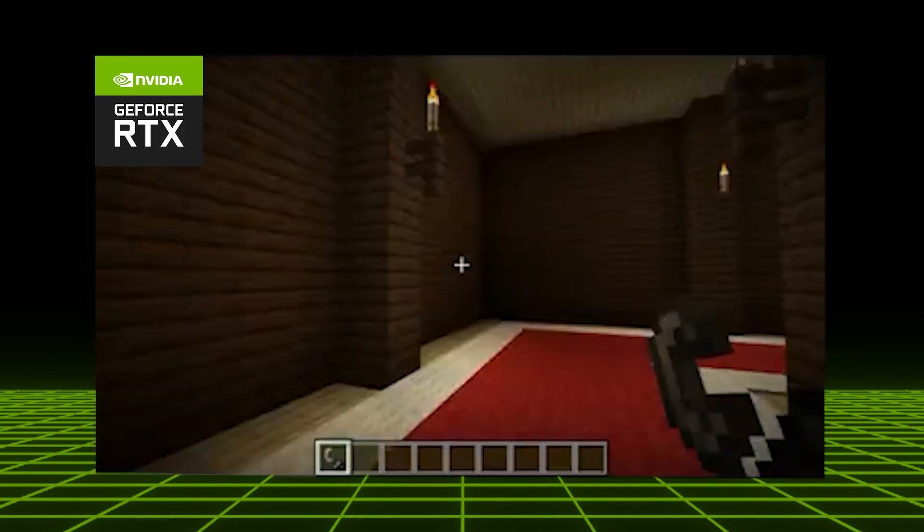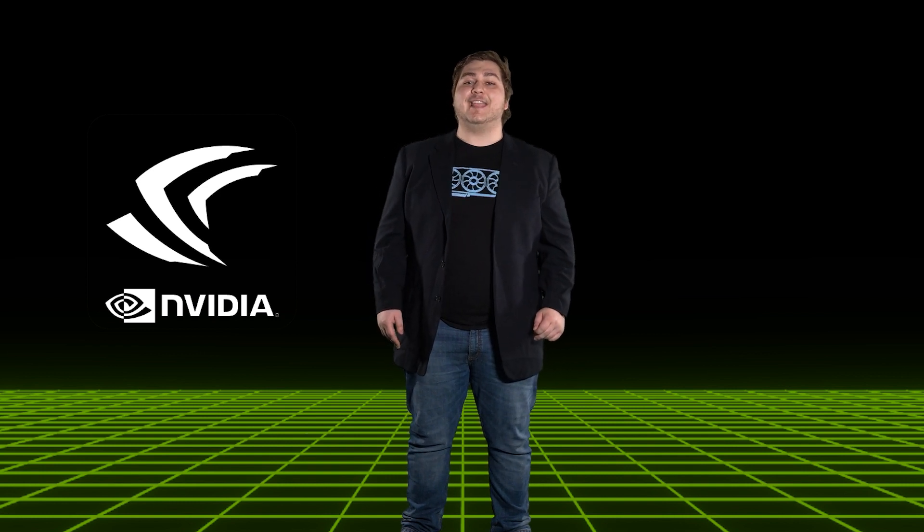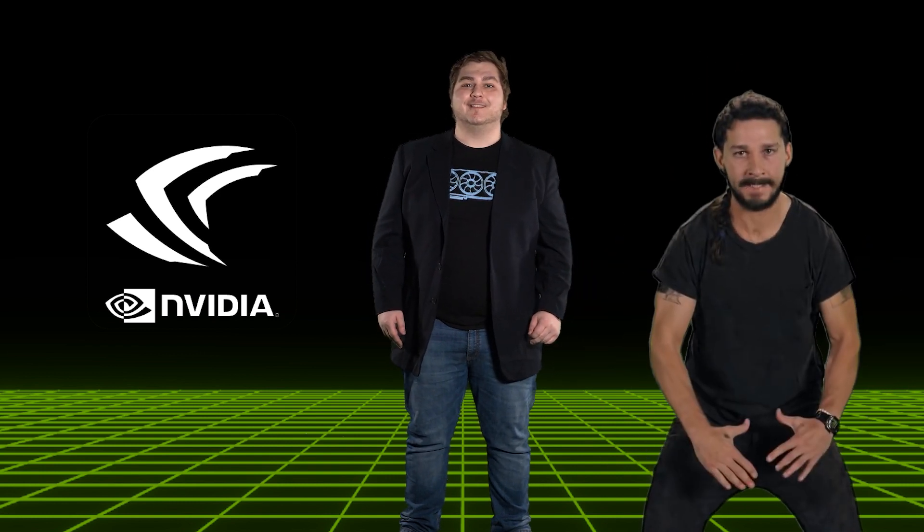RTX reinvented graphics. And these future graphic technologies are paving the way for future games to take full advantage of ray tracing. The RTX 9090 Ti Super Titan RTX is our first ever six-slot GPU, because the RTX 9090 Ti Super Titan RTX is all you'll ever need.